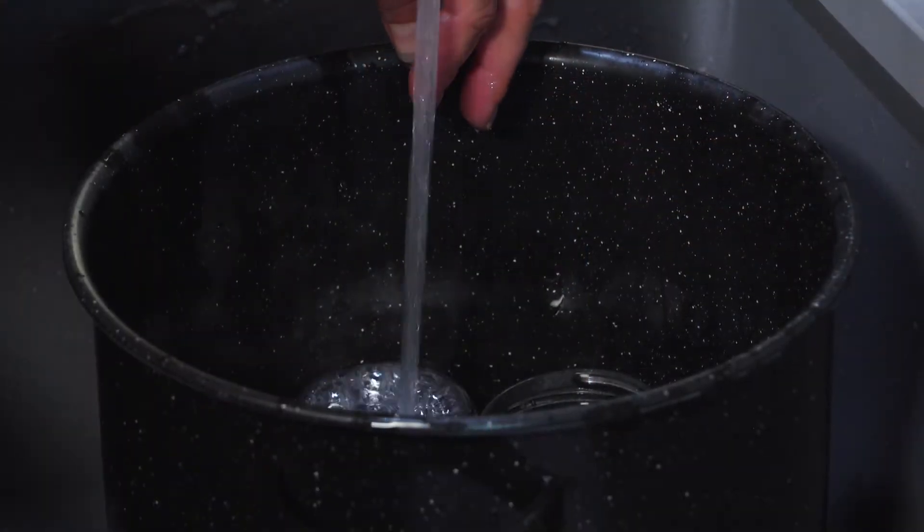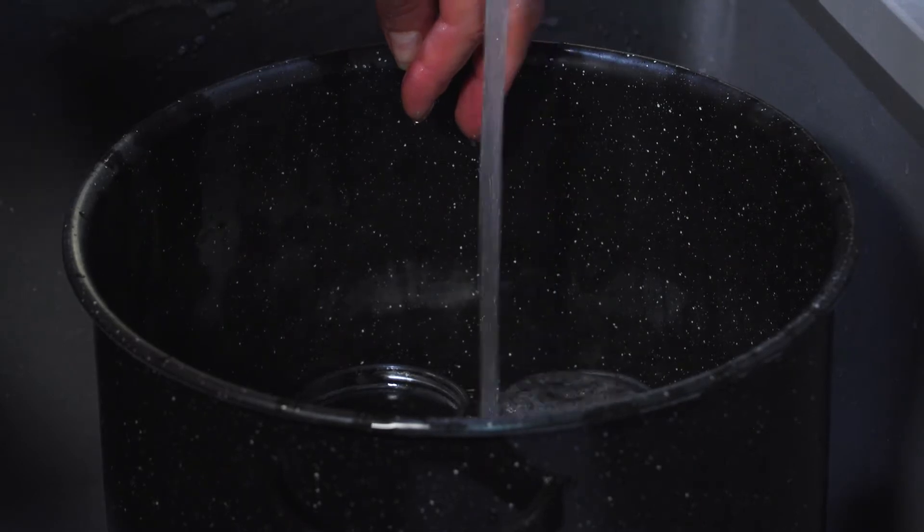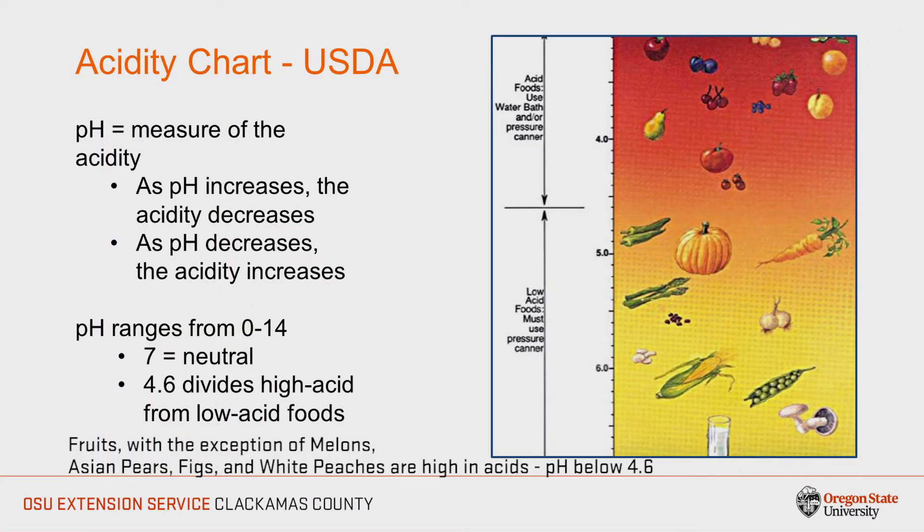Today we have selected a fruit syrup recipe from the USDA Guide to Home Canning, which we will process using a water bath canner. The basic canning steps demonstrated here will always stay the same regardless of the recipe that you are following. Fruits — with the exception of melons, Asian pears, figs, and white peaches — are high in acid; their pH is below 4.6. Therefore, they can be safely processed in a water bath canner without adding additional acid.